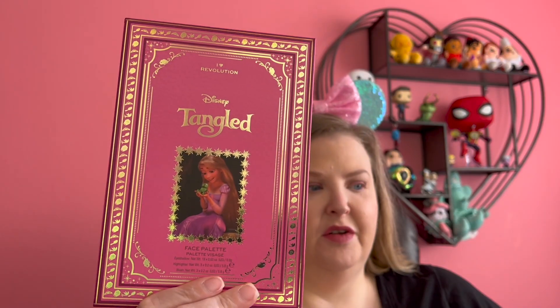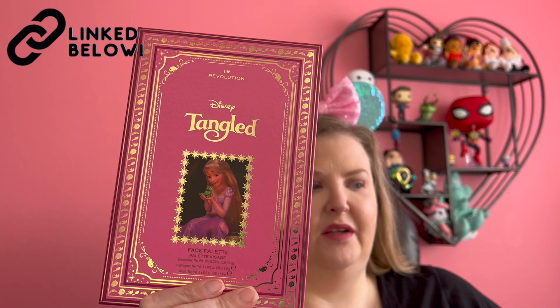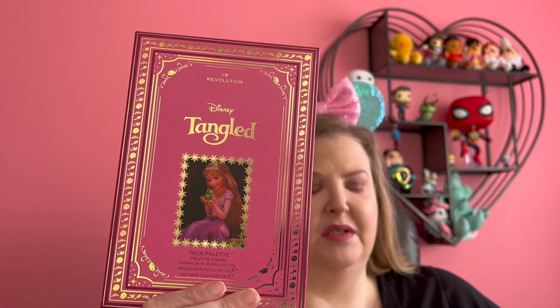You guys know how much I have been loving the Disney princess makeup from I Heart Revolution, and they came out with two new princesses. So I had to go scoop them so quick. The first one we got is the new Tangled — our new Rapunzel palette. Let's open her up.